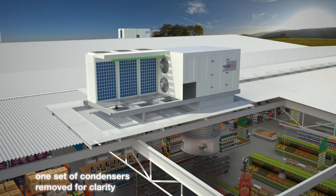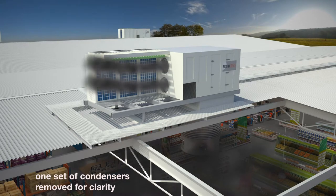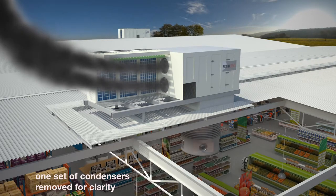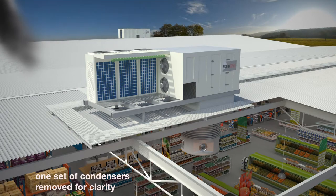Note the smoke exhaust fans on the side of the rooftop package unit. These fans serve as both pressure relief during normal operation and smoke spill in fire mode. Using this physical configuration, smoke is exhausted by the return air section of the module, which saves an additional and separate roof penetration for the smoke exhaust system.